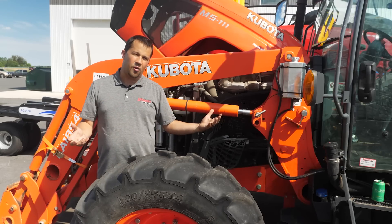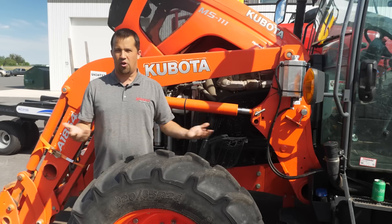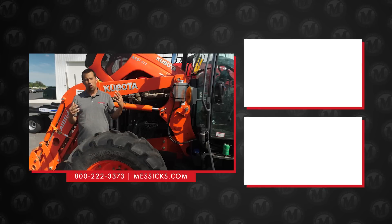If you're shopping for a piece of equipment and we can help, or you've got parts or service needs for a machine you already have, give us a call here at Messick's. We're available at 800-222-3373 or online at messicks.com.